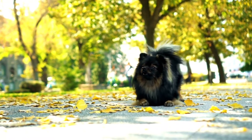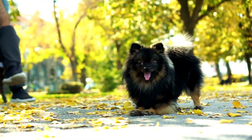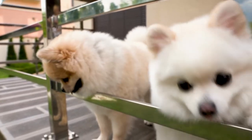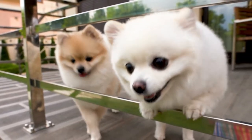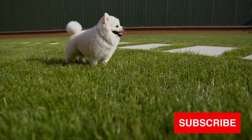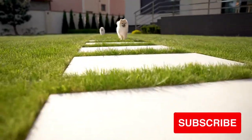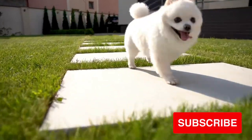Pomeranians and German Spitz are both very similar in many ways due to their close-knit history. Due to negative connotations and royal popularity, one breed rose to the 23rd most popular dog breed while the other has been almost forgotten. Both breeds deserve recognition and love. If you're lucky enough to have either dog breed, make sure you give them lots of love and attention. If you like this video, you may enjoy the next video on what are teacup Pomeranians. Thank you for watching — don't forget to hug your pom today.